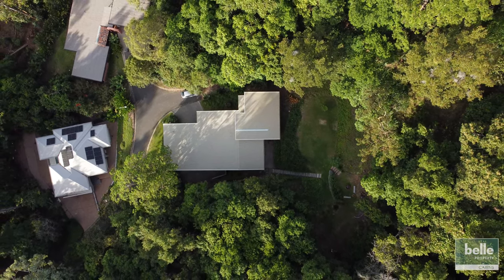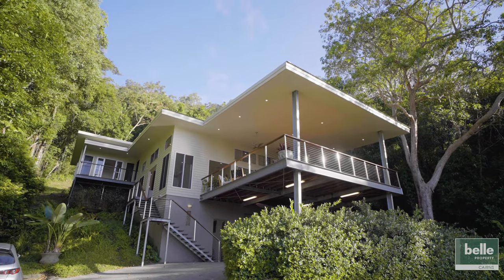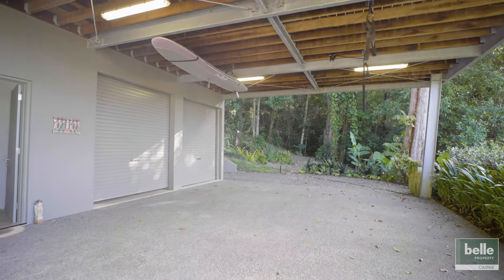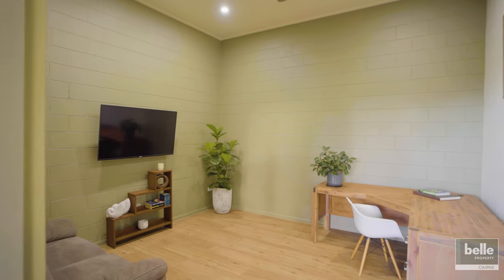Stratford Dreaming, 8 Michael Dwyer Close. Peace, privacy and views. Taking in views to Double Island and across the Barren River Delta, this one-of-a-kind property blends contemporary features with luxury tropical living.